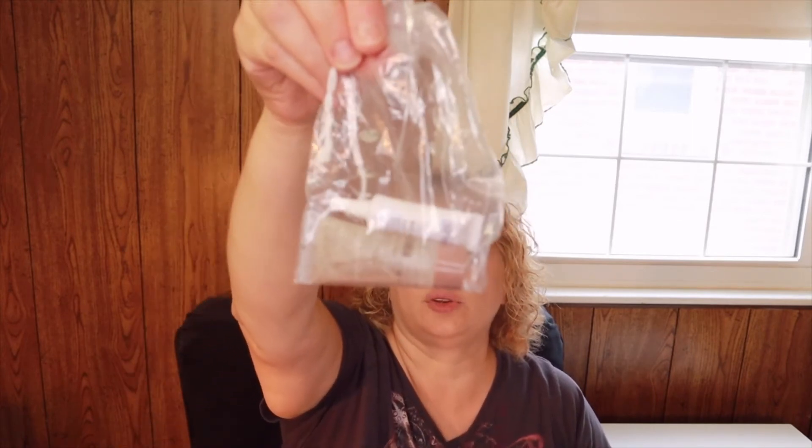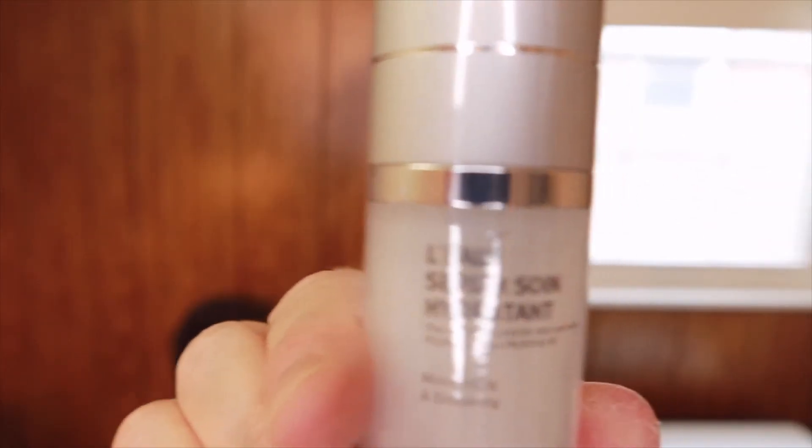There was also a separate bag that came with two items, so altogether these are the five items. The first product — let me grab my glasses because it's hard to read — this is, I don't know if I'm saying this right, Layout Serum, 'Soin Hydratant.' There's no card or anything that comes with this so I have no idea of the price. It says it's moisturizing and enhancing. I've never heard of that brand — have you guys?